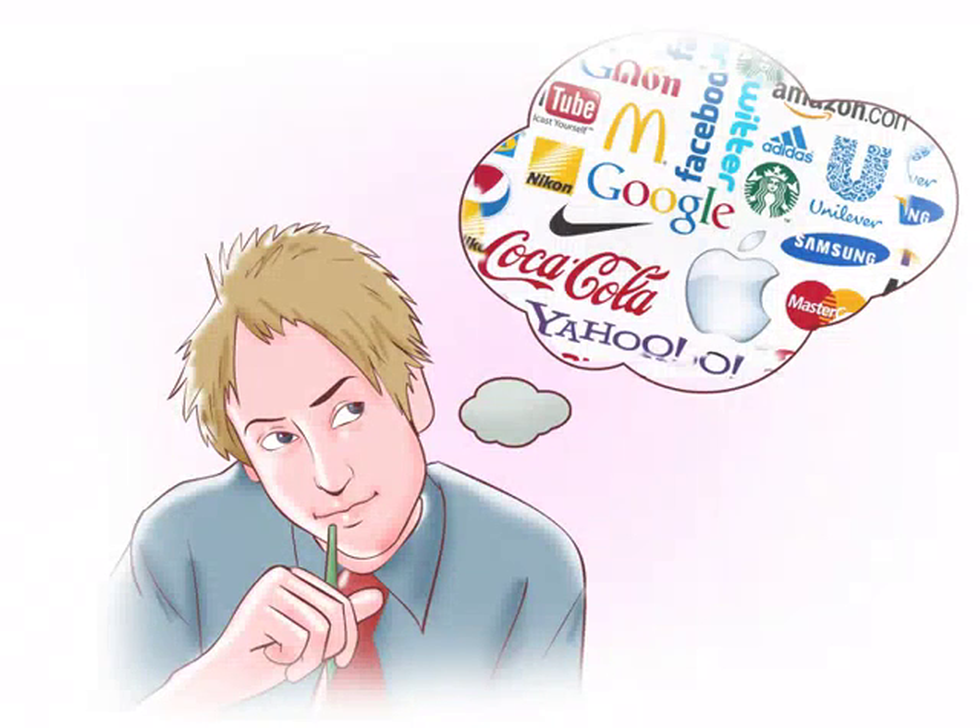How to trademark a name? A trademark is a symbol, word, or phrase that represents a product or a service. If someone else tries to use it, you have the right to take legal action to protect it.